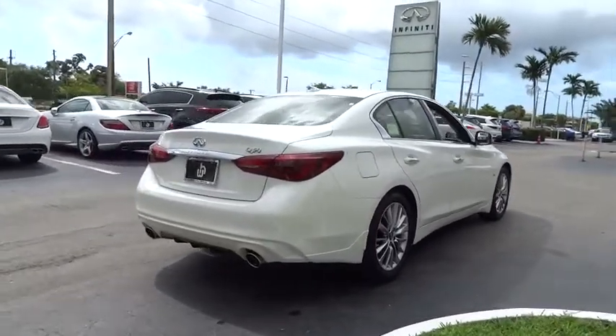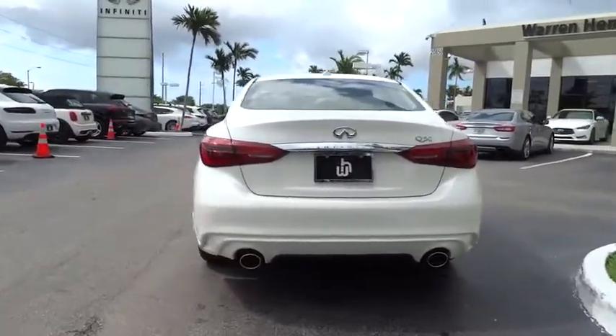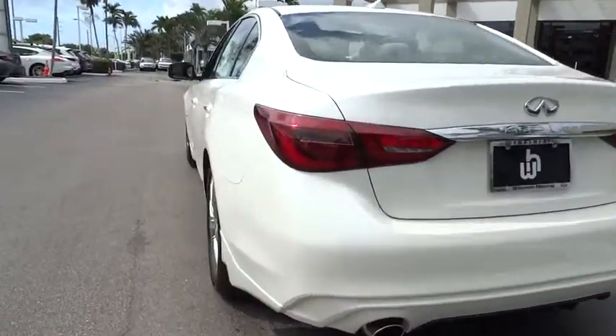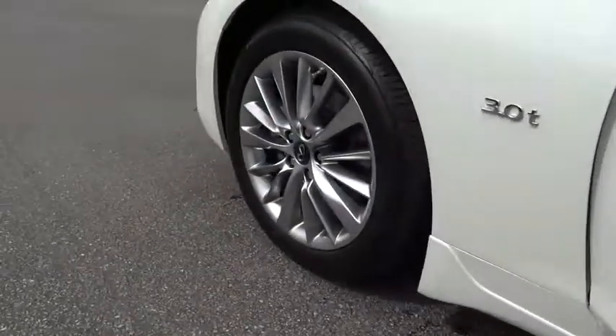The breathtaking performance of Infiniti's Q50 engine leaves nothing to be desired. The engine block is crafted out of aluminum alloy to help reduce weight and increase responsiveness, giving you incredible power and a truly thrilling drive.